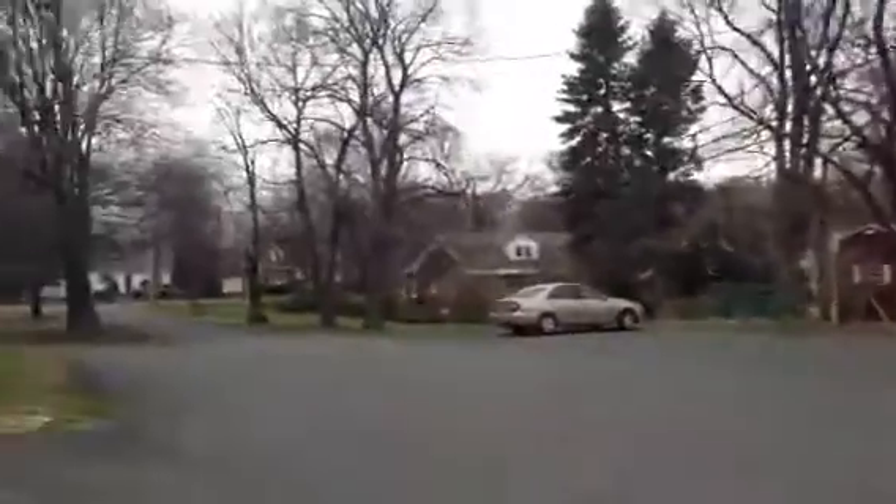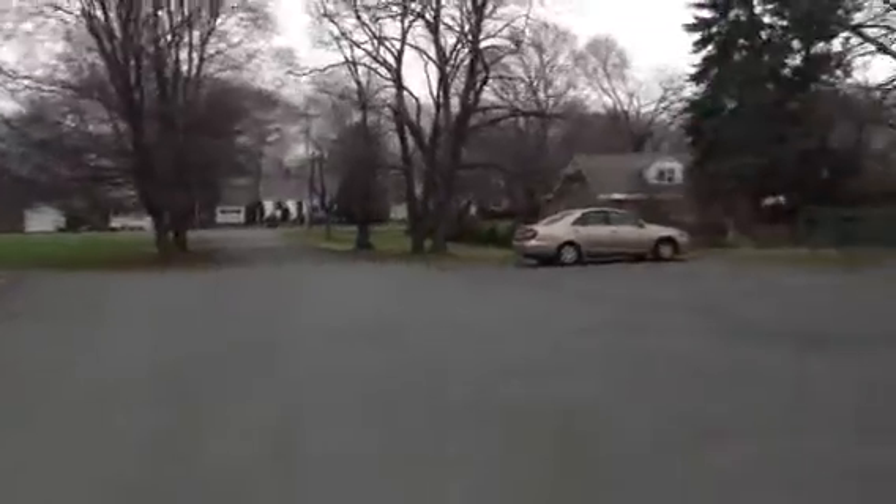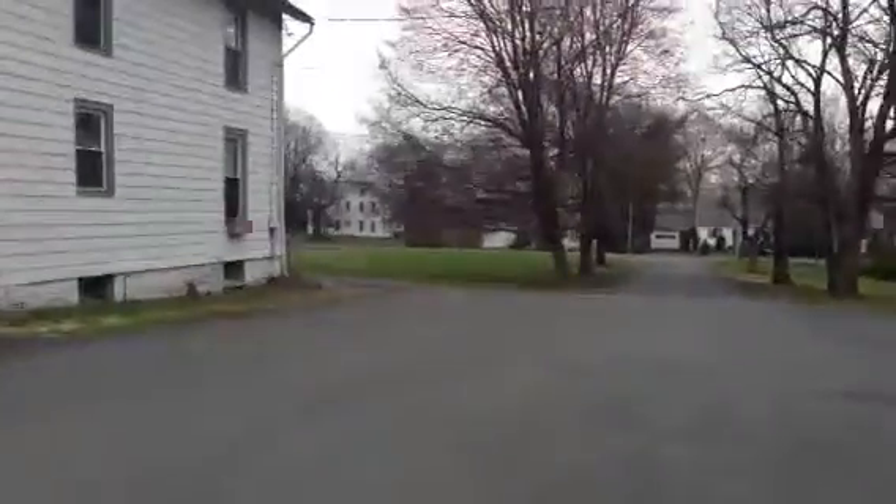This is 539 Blooming Grove Drive in North Greenbush, near the intersection of Route 4 and 43. There are two separate seven-unit apartment buildings.